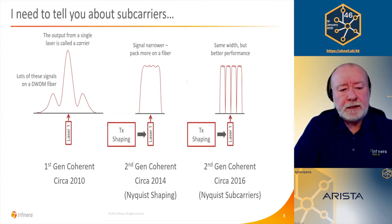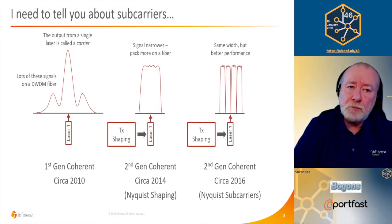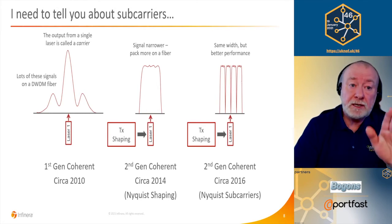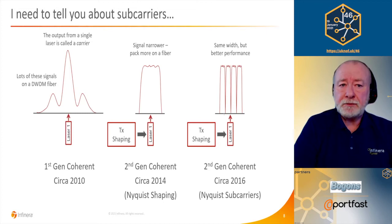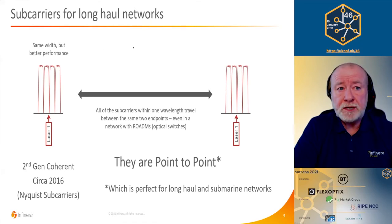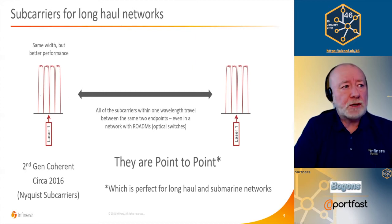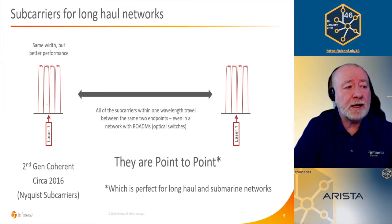You can take that a stage further. It's still second generation coherent, but you modify the algorithms in the transmitter shaping to actually separate the single carrier into multiple subcarriers — called Nyquist subcarriers. The advantage is quite interesting: in the shaped signal, all information is modulated together at a quite high baud rate. Many fiber impairments are baud rate dependent — the higher the baud rate, the worse the impairments. But with subcarriers, you can modulate each subcarrier at an independent, fractional baud rate, so you still get a high data rate signal but with lower impairments.